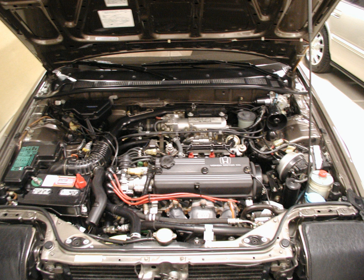Power — A20A1: 99 PS (73 kW, 98 hp). Torque: 148 Nm (109 lb-ft, 15.1 kg·m) at 3,500 rpm. Power — A20A2 (Indonesia): 108 PS (79 kW, 107 hp) at 5,500 rpm. Torque: 159 Nm (117 lb-ft, 16.2 kg·m) at 3,500 rpm.